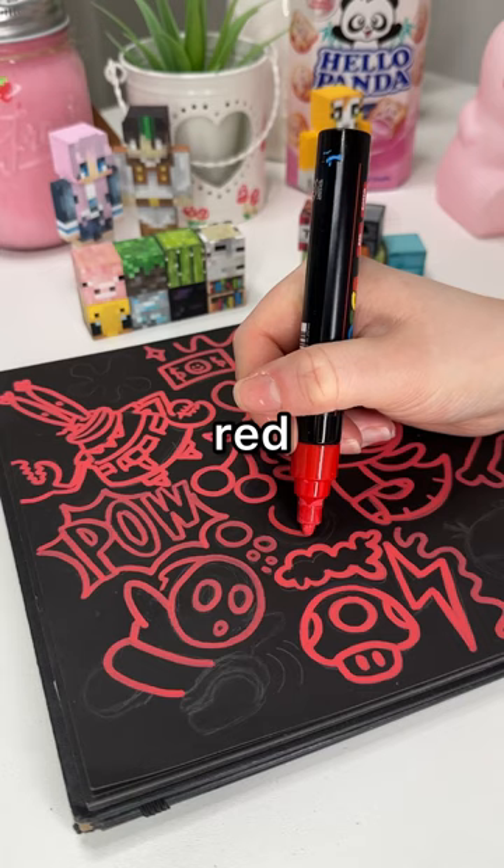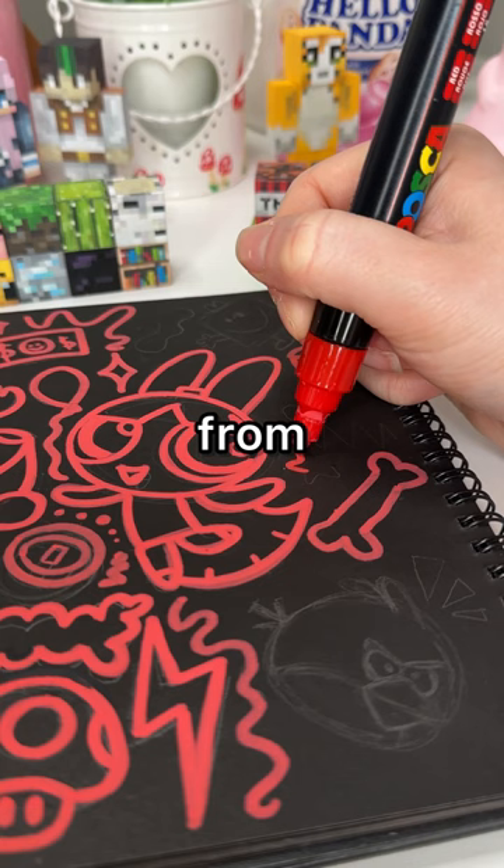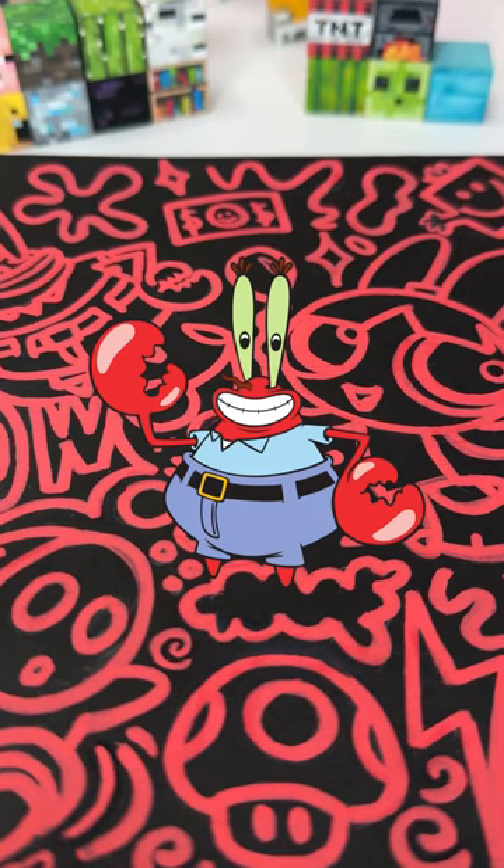I do hope I get red again because there were just so many characters to choose from and I could only pick a few because the page was so itty bitty. I ended up doing Blossom and Mr. Crabs, and I also did an Angry Bird. I love it so much — I think this might be one of my favorites.